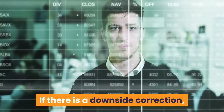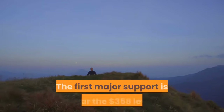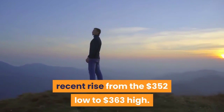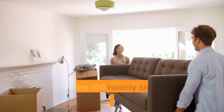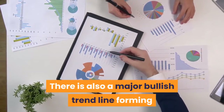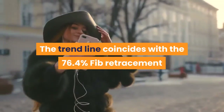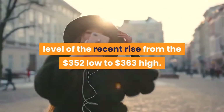If there is a downside correction, the price could find support near the $360 level. The first major support is near the $358 level, or the 50% FIB retracement level of the recent rise from the $352 low to the $363 high. The main support is still near the $355 level and the 100 hourly simple moving average. There is also a major bullish trend line forming with support near $355 on the hourly chart of ETH, which coincides with the 76.4% FIB retracement level of the recent rise from the $352 low to the $363 high.